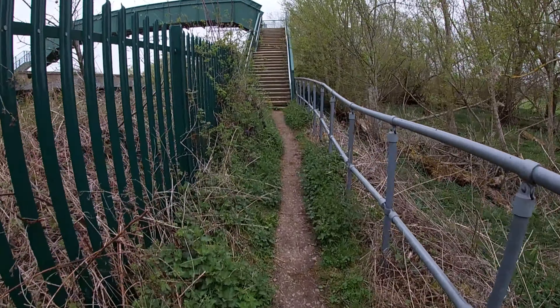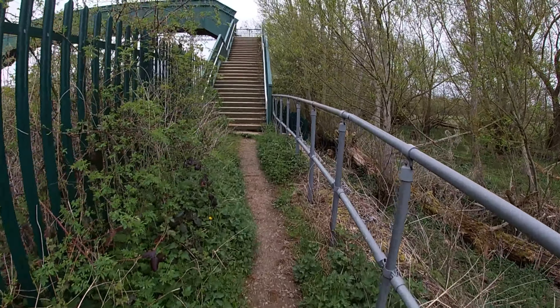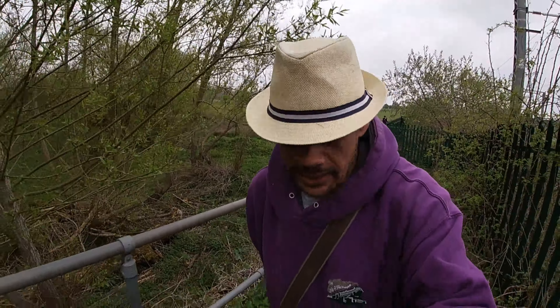Now, I have been this way before when I did my big walk from Wellingborough to Kettering. If you'd like to see that video, I'll leave the link for that down in the description below. But the last time I came here, the side of these parapets was just perfect for seeing down the line.